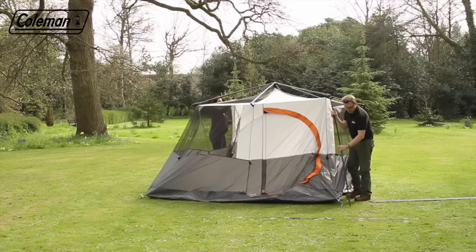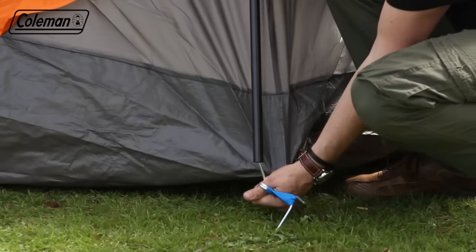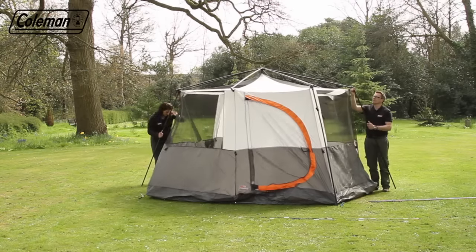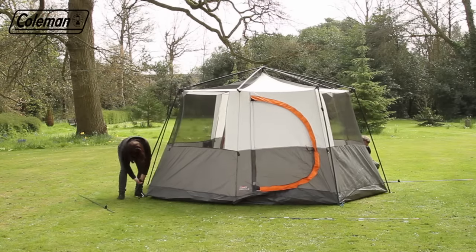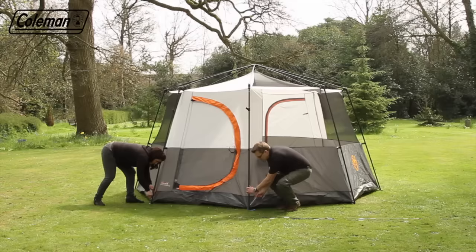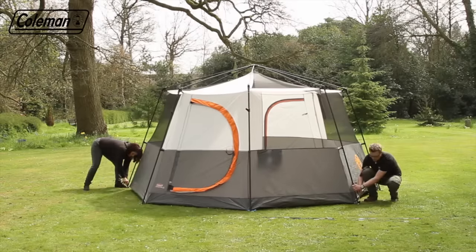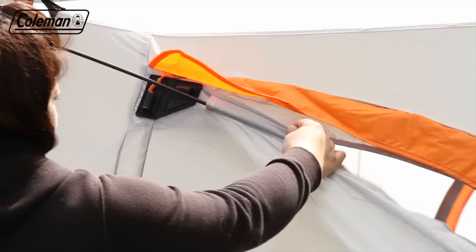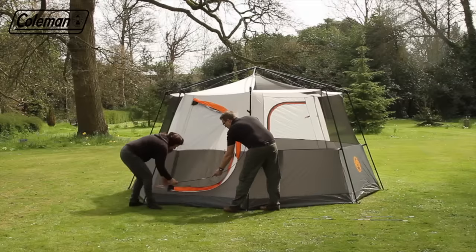If there are two people pitching, do this at opposite sides. Ensure that you put the correct upright poles by the two doors — these have additional pole connectors. Clip the inner tent to the poles and tighten the pegging. To create the hinge door, insert and zip in the fiberglass poles.